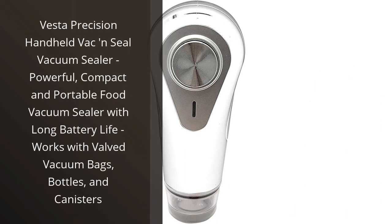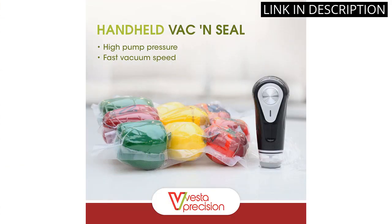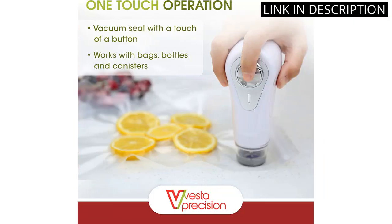I recently purchased the Vesta Precision Handheld Back and Seal Vacuum Sealer and I'm so glad I did. It's incredibly powerful, yet still compact and portable, making it perfect for my small kitchen. I love that it has a long battery life, so I don't have to worry about it dying in the middle of a job.